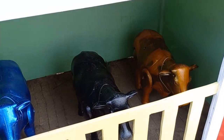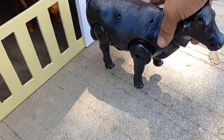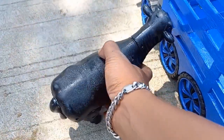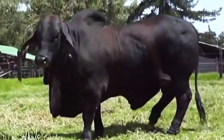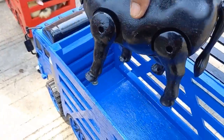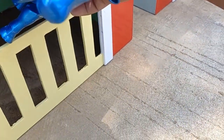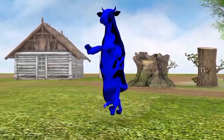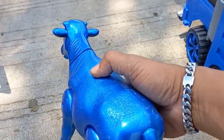Ada rumah sapi teman-teman! Yang ini sapi grandong teman-teman, warna yang hitam. Wow, masih ada lagi teman-teman! Yang ini sapi warna biru. Keren sekali ya teman-teman!